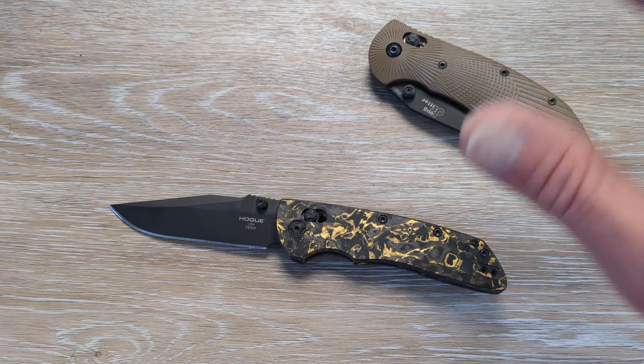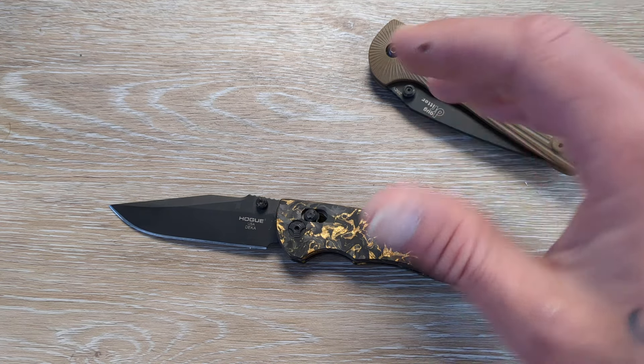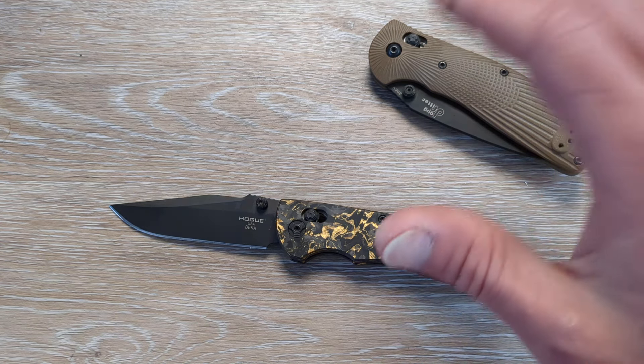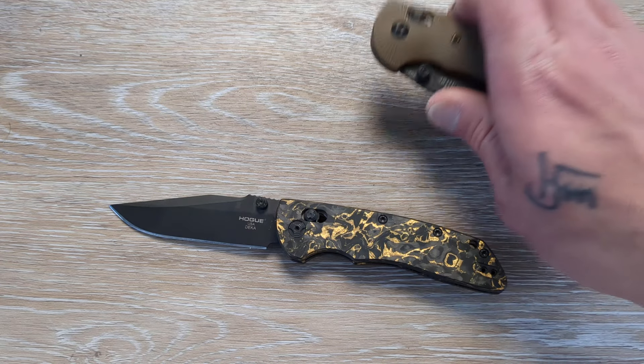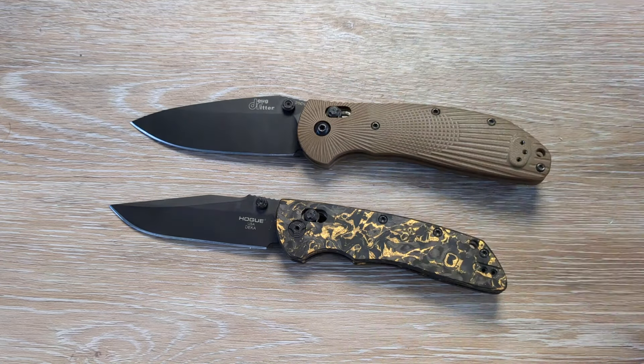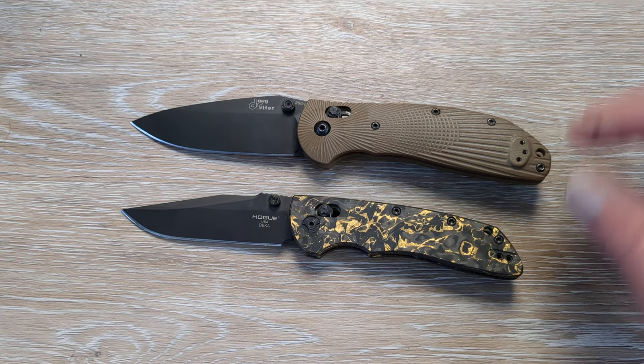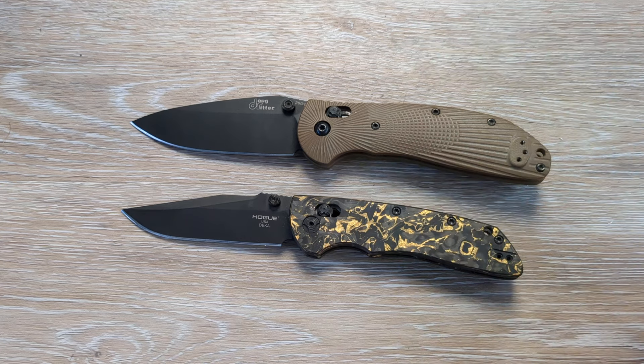When it has come to the best value, I'm not the only one who says this — not the only one by a mile. There are many people who fall into the same assumption that I do: that these two knives right here are the best value on the market. We are talking about the Hogue Deca in either form, and we are talking about the Hogue and Doug Ritter collaboration, the RSK. We're going to just keep it RSK for simplification of the video.